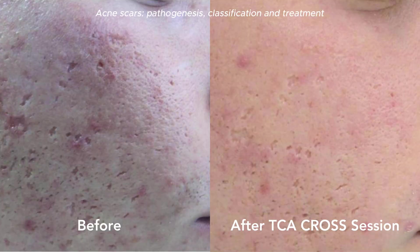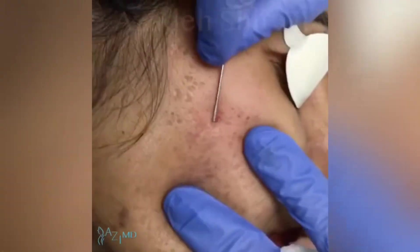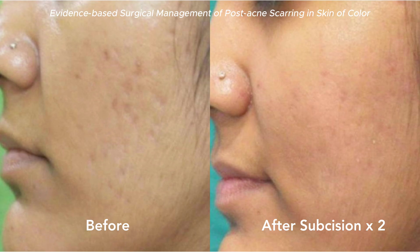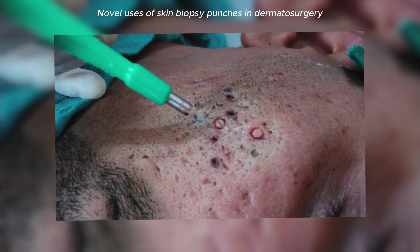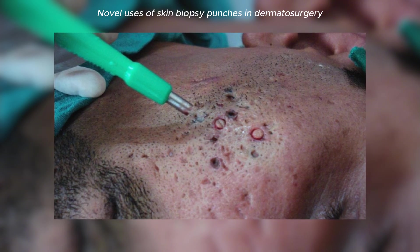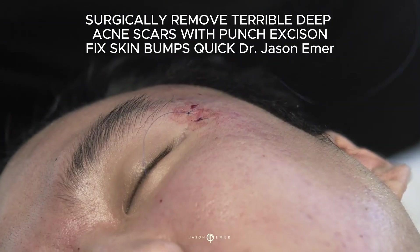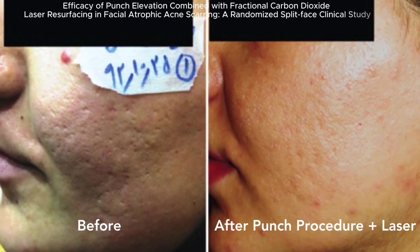For ice pick or boxcar scars, we can also use filler to plump up the skin. There's also subcision, which is when we use a needle to break up the fibrous bands causing the indentation in the skin, which can help further smooth out the surface. There's also punch excision, which we use for very deep scars — using a device that looks like an apple corer to remove the scar and then stitch it together. This smooths the surface, and we can make it even smoother with a laser treatment on top of that.